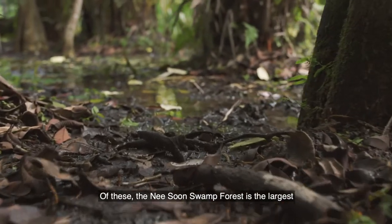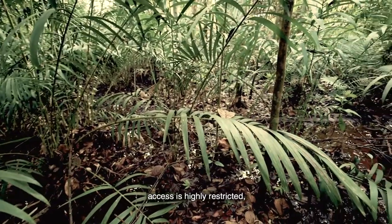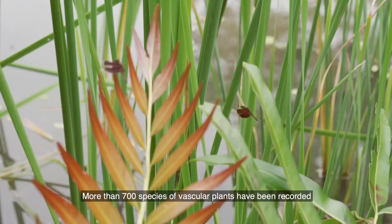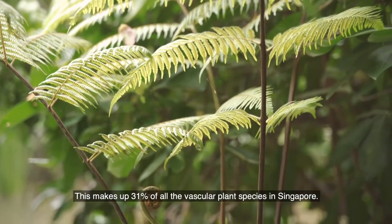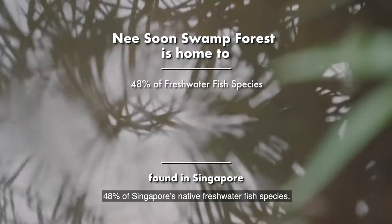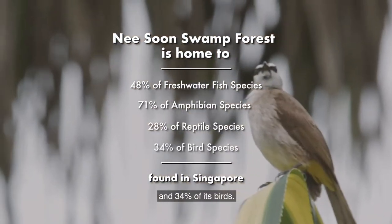Of these, the Nee Soon Swamp Forest is the largest, and yet still only half a square kilometre in area. Located in the Central Catchment Nature Reserve, access is highly restricted in order to protect this precious ecosystem from excessive disturbance. More than 700 species of vascular plants have been recorded in the Nee Soon Swamp Forest, making up 31% of all vascular plant species in Singapore. Additionally, the swamp forest is also home to 48% of Singapore's native freshwater fish species, 71% of its amphibians, 28% of its reptiles, and 34% of its birds.